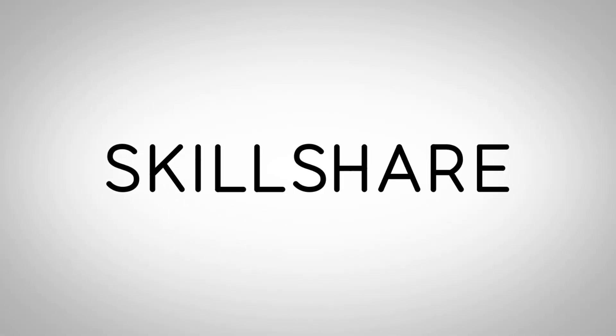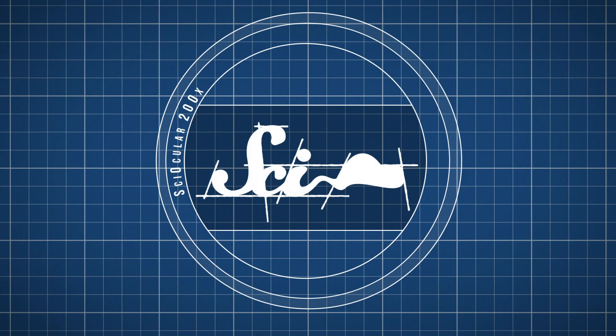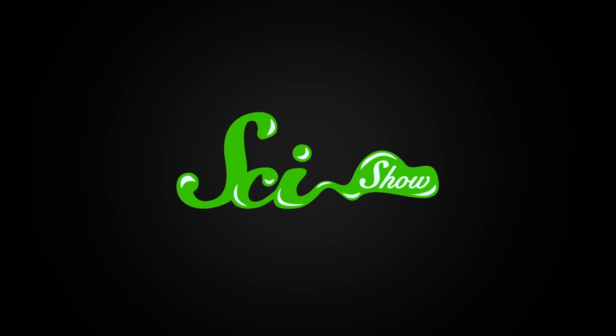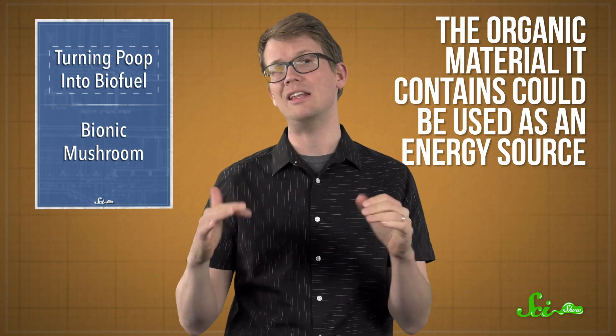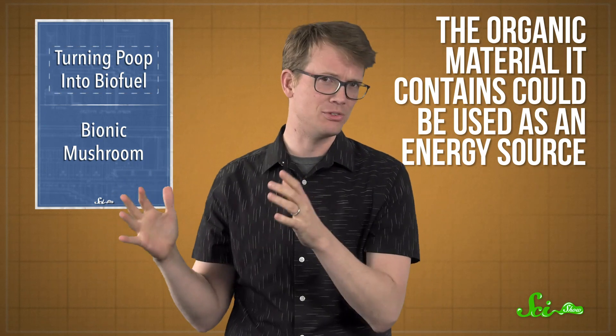Thank you to Skillshare for sponsoring this episode of SciShow. The stuff that you flush down the toilet isn't just waste. The organic material it contains could be used as an energy source if we could figure out how to use it effectively. That's what scientists in Spain might have figured out a way to do.